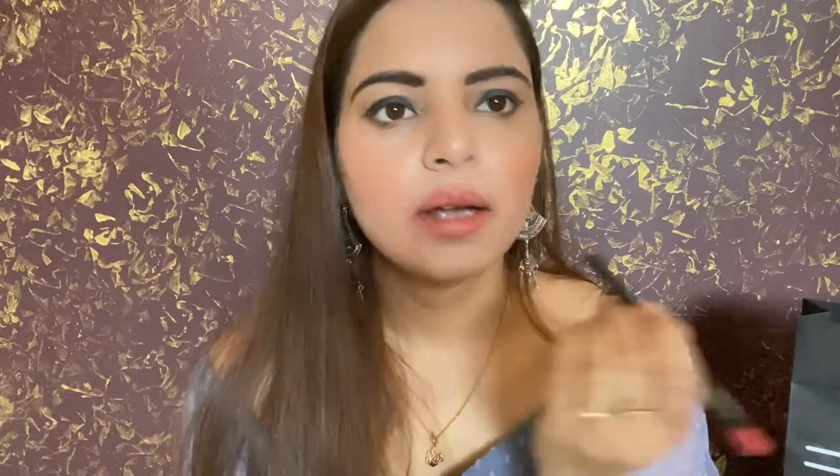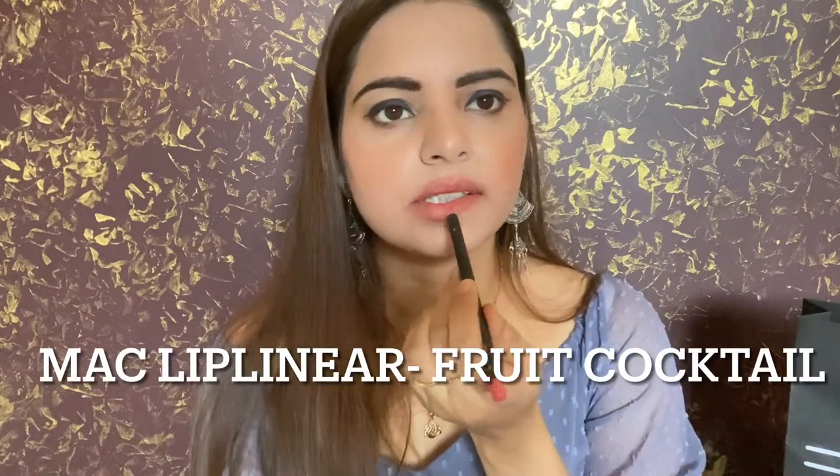I have two lip liners — MAC Maher and MAC Fruit Cocktail. Let me swatch Fruit Cocktail and show you how it looks. It's a completely light shade — you can see it here on my hand. It's in a coral-orangish color that you can line with coral or red lipsticks. The other one is MAC Soar lip liner — let me show you how that is.